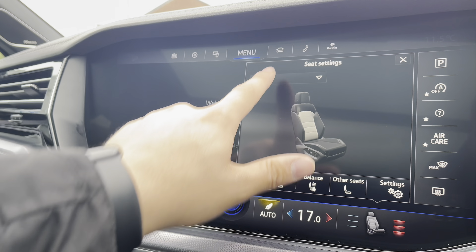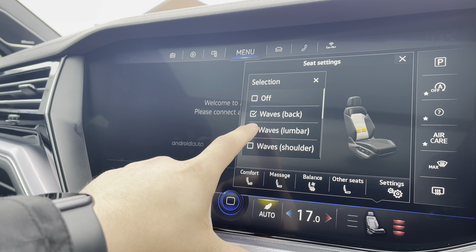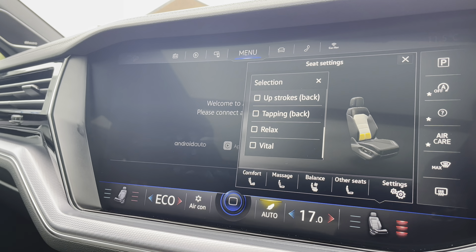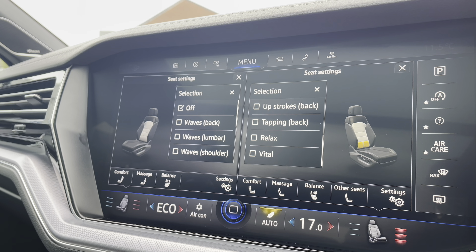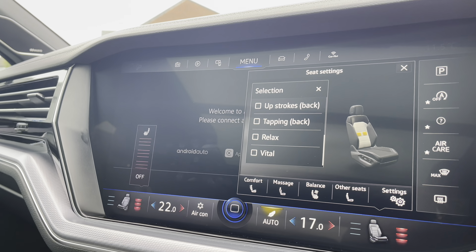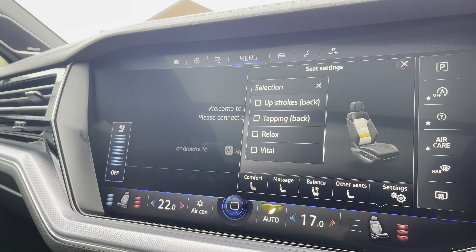Going into the massage functionality — the luxury part of the car — you can choose between different presets targeting different areas of your back with varying ranges of motion. It's a truly luxurious feeling that you'll have to experience yourself to understand just how good it is. The passenger can also enjoy the full range of massage seats and climate seats as well.